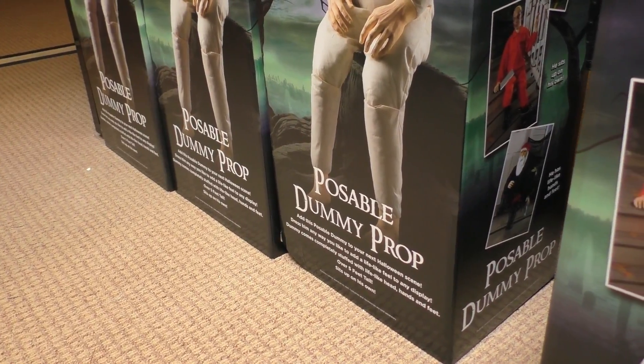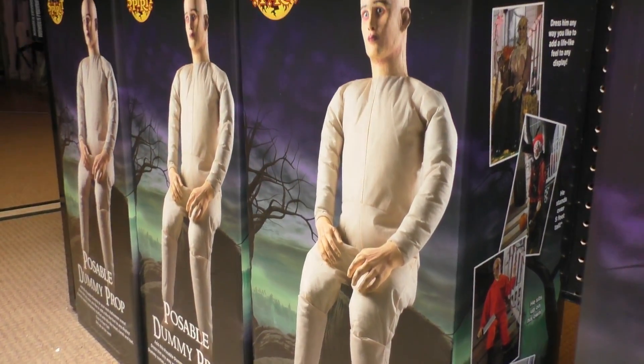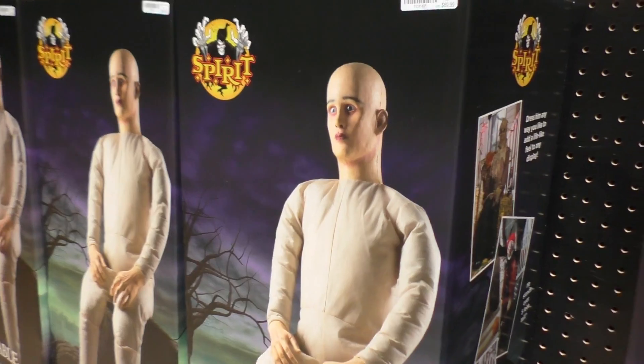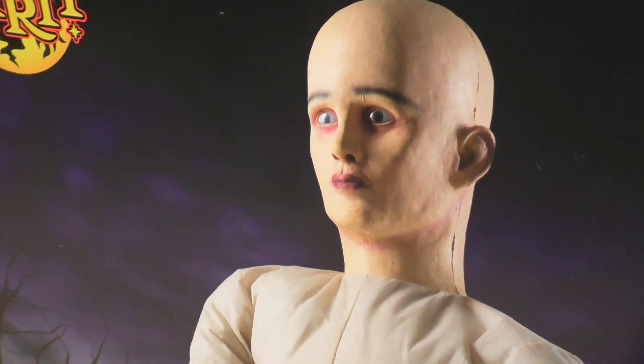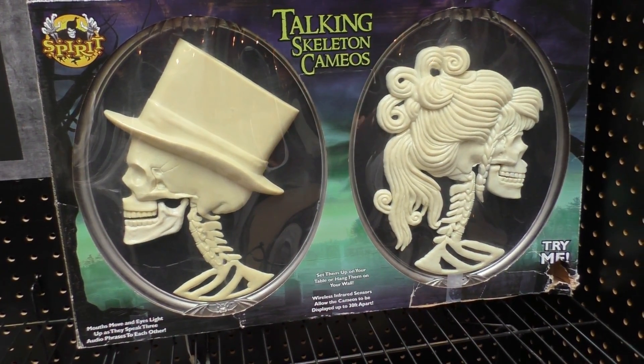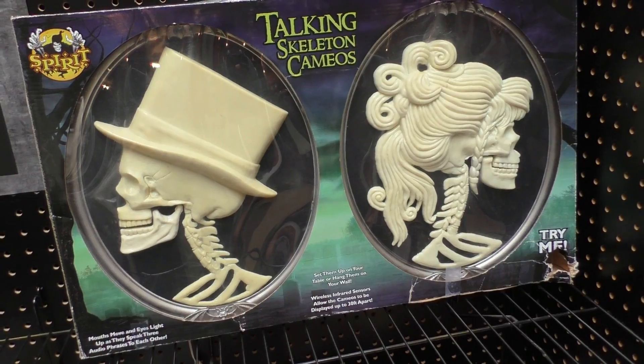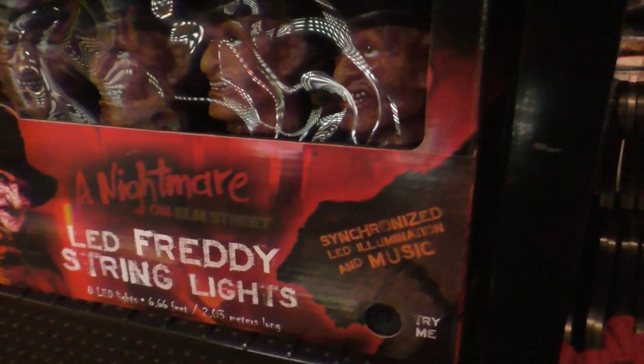That was extremely loud. And for those of you that want to have your very own repulsible dummy, get yours right here. I think this one looks more terrifying than the other ones — looks like a medical experiment dummy. Now these two look familiar — these look like the ones from the Haunted Mansion at Disney's Magic Kingdom. If you want help falling asleep at night, just get these for yourself.